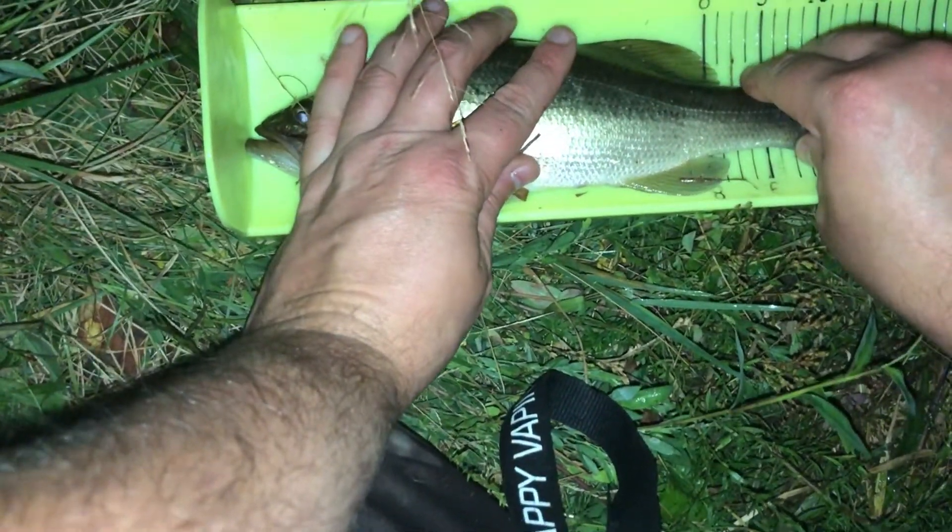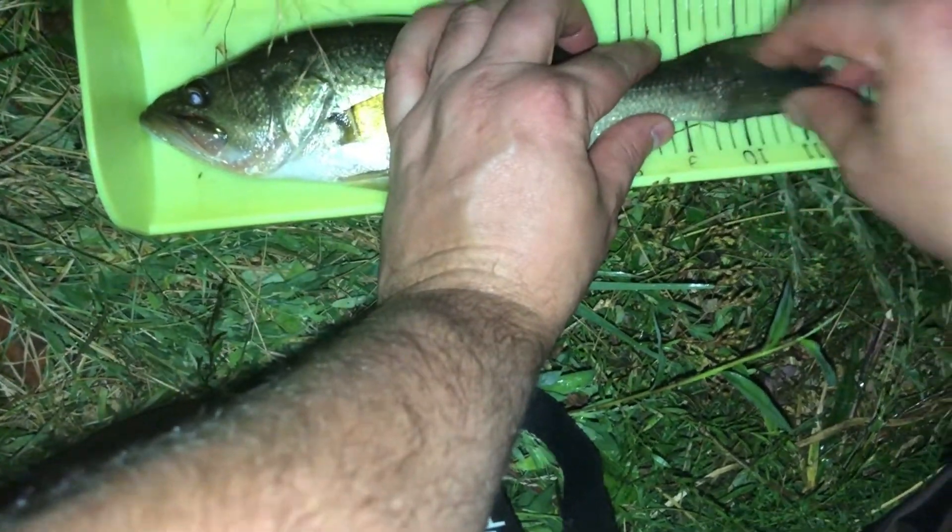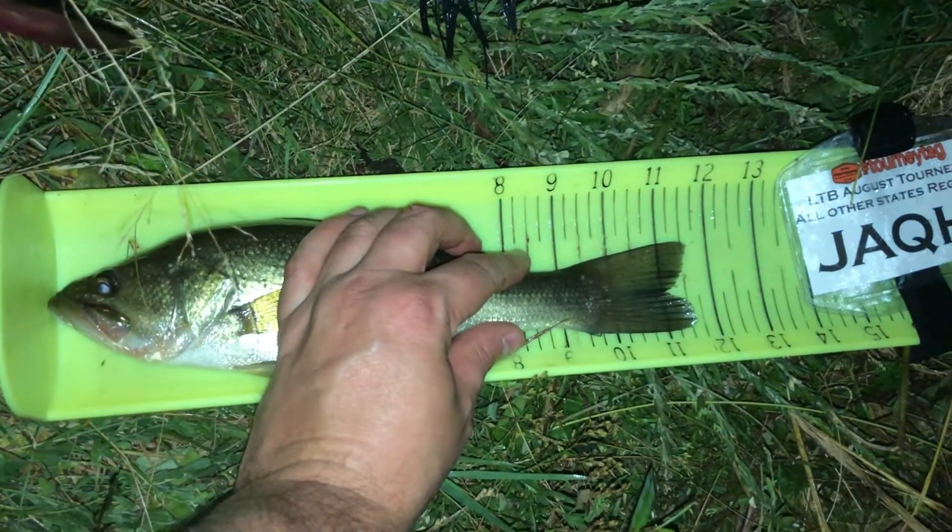There we go, it's actually a decent one. Oh, he's fighting too, he don't like it. Come here. He felt decent. He's 11 and a half inches.